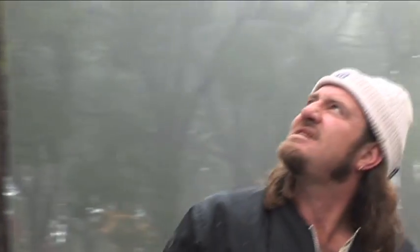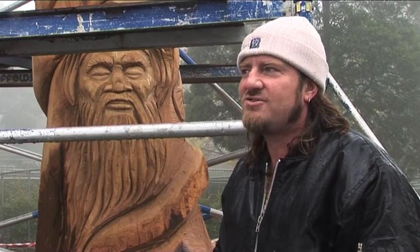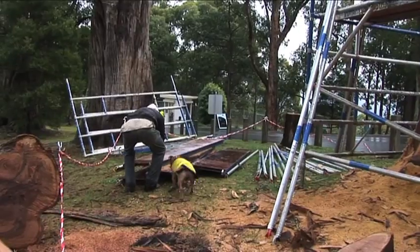This is a grey gum. I'd say it would be over 100 years old. I don't know too much about the tree, but hopefully I'll find out by the time I finish the sculpture.